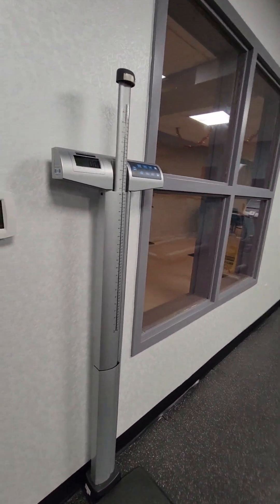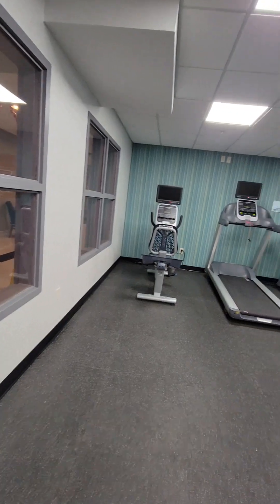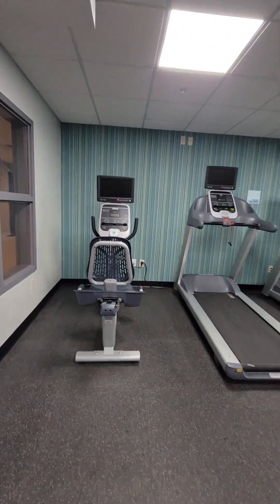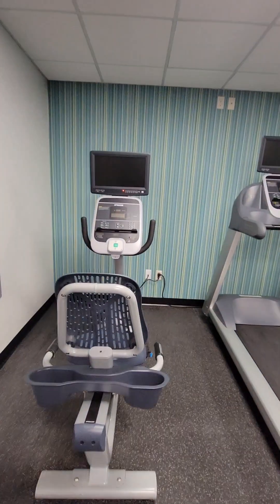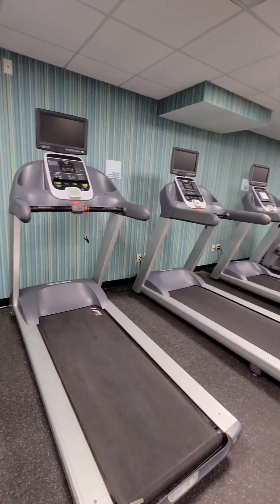You can weigh yourself here. There are all kinds of exercise apparatuses — it looks like a very nice gym.